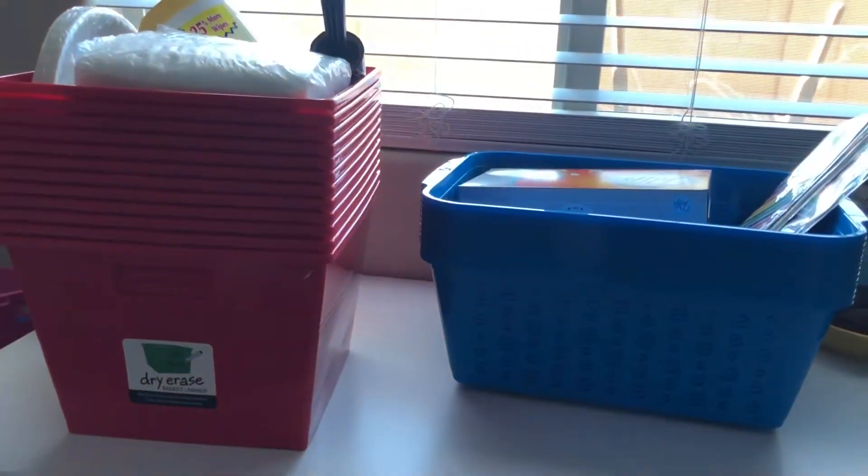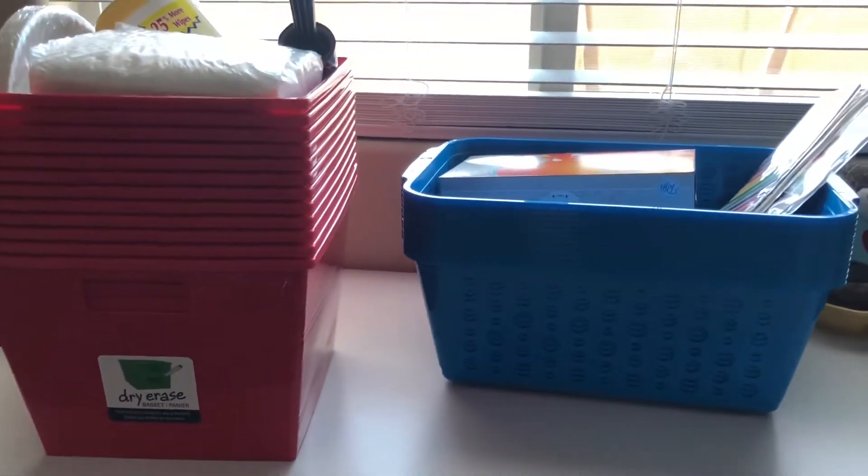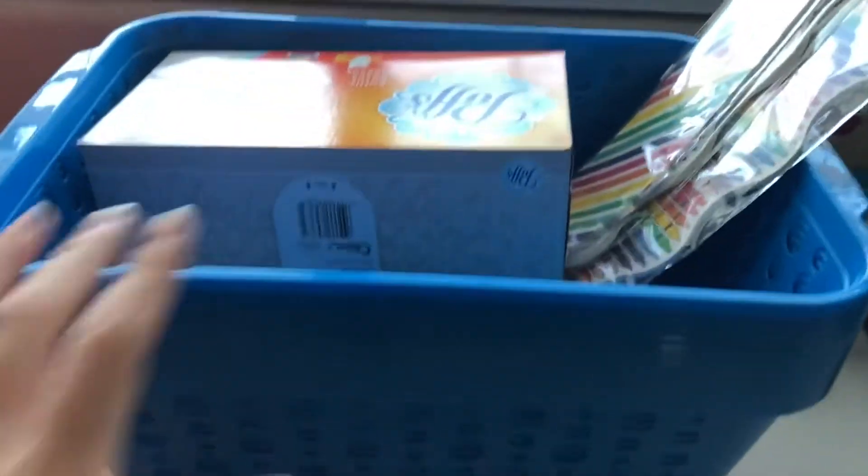Hello everyone, today I have a really quick classroom haul for you guys — it's a Target and Dollar Tree haul. I'll be showing you what I got today, I hope you guys enjoy it. First I'm going to start with the Target things.